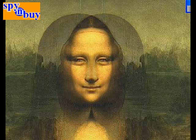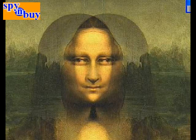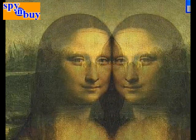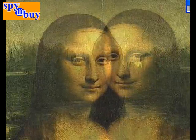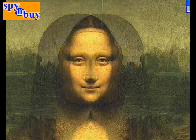Da Vinci has done it again. He painted the Mona Lisa knowing that in future generations, technology would enable us to take the two images, put them together, and show exactly what he was painting: Jesus Christ.